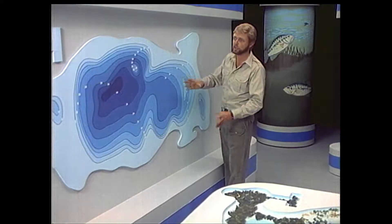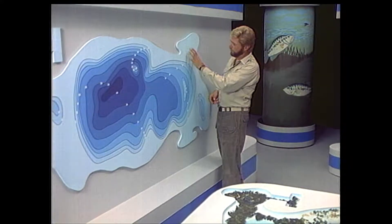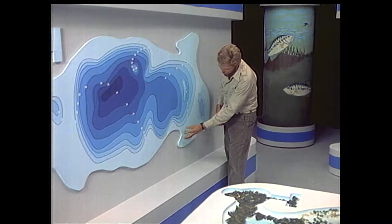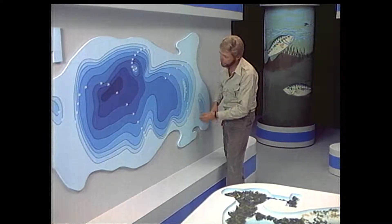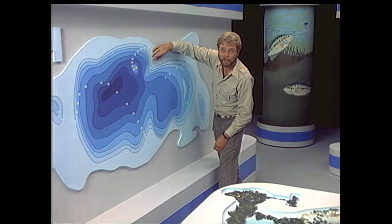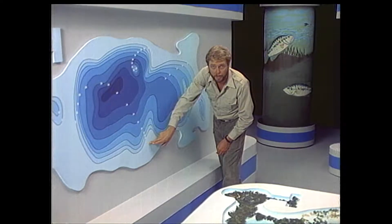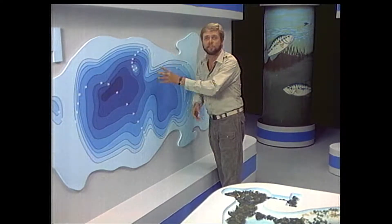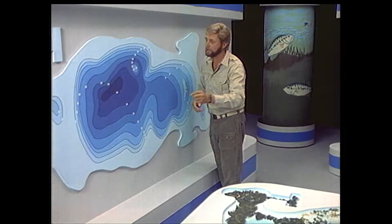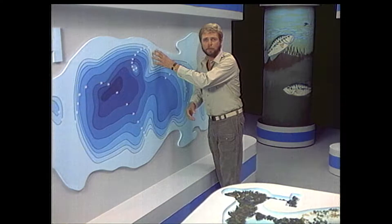A good topo map can show you where the big expanses of flats are. You can see shallow water bays and good-looking points worth checking out. Flats probably have cover on them. To find out where the fish actually are on these structural pieces, you've got to get out here and search the edge of the weed line to find those deep tufts of weeds. You've got to move up on top of the flats and look and feel with your lures to find out exactly what these fish are doing.